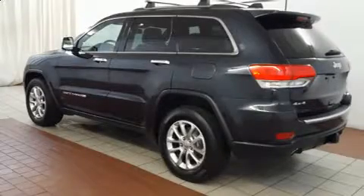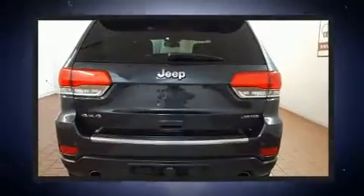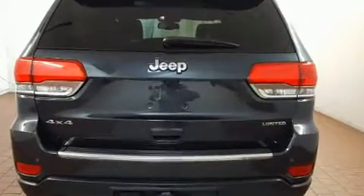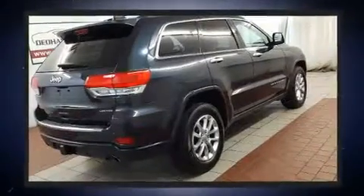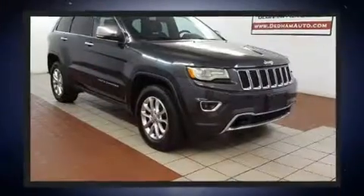The 2014 Jeep Grand Cherokee delivers smooth gear shifts thanks to its powerful eight-cylinder engine. For added security, dynamic stability control supplements the drivetrain, and four-wheel drive allows you to go places you've only imagined.